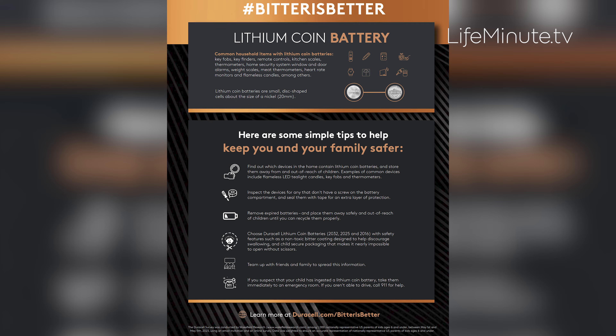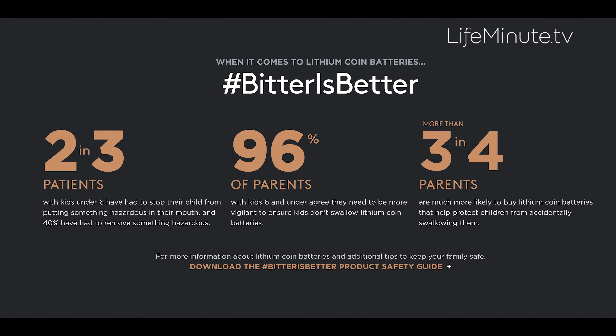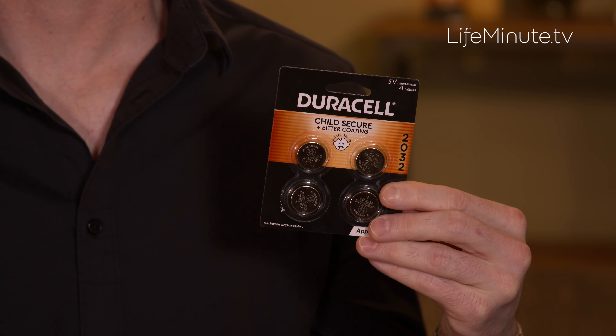Young children are curious by nature, and part of their exploration of the world around them involves placing objects into their mouths. This can be particularly dangerous with lithium coin batteries because if accidentally swallowed, they can burn through the surrounding tissue of the esophagus in just two hours, causing serious harm.